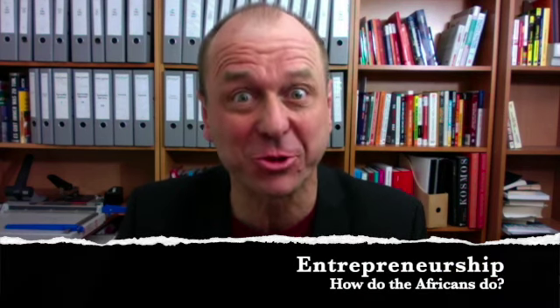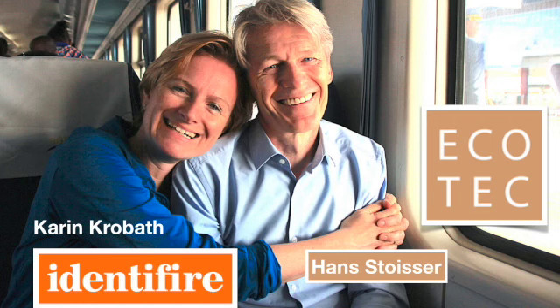How do the Africans do it? Last week I've been on a learning journey to the Silicon Savannah in Nairobi — yes, Nairobi is in Africa. The tour was organized by the beautiful people of Ecotech, Identifier, and Living Lab.